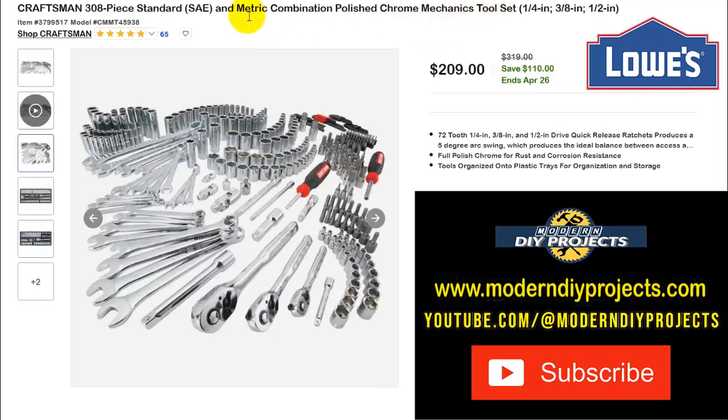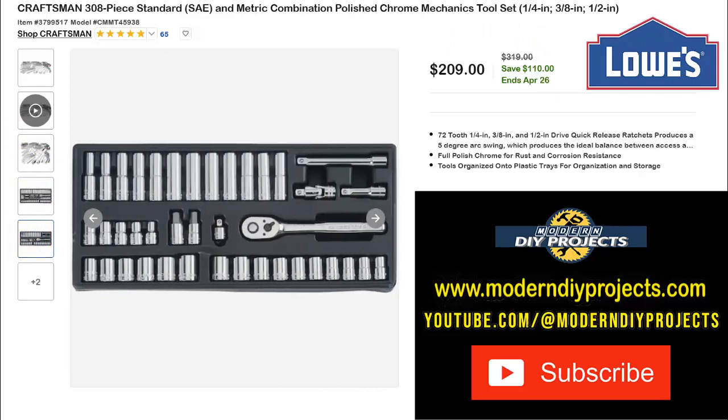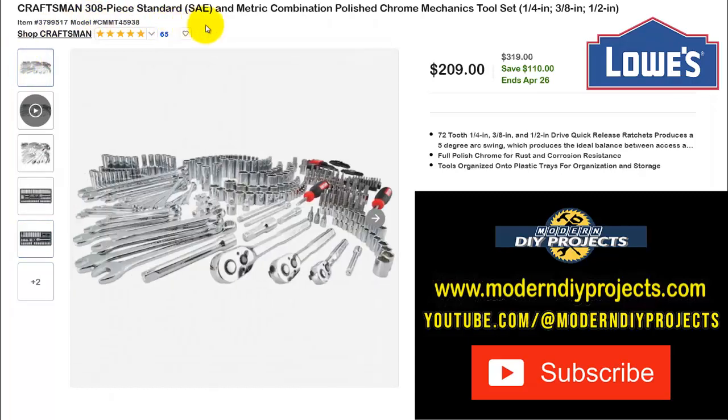Here's the Craftsman 308-piece standard SAE and metric combination polished chrome mechanics tool set with 1/4, 3/8, and 1/2-inch drives. It's $209 right now, normally $319 — save $110, ends April 26th. You get a huge variety of tools in a nice storage case. Craftsman tools are good quality, durable, and come with a lifetime warranty — they're not cheap, so now is a great time to buy.